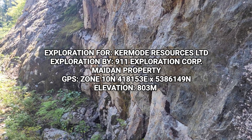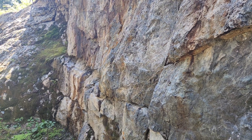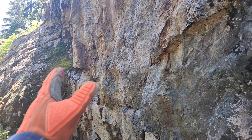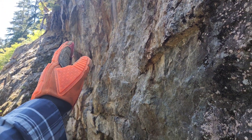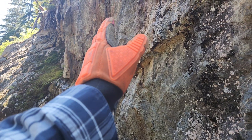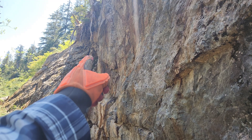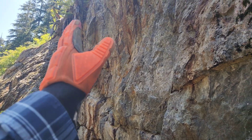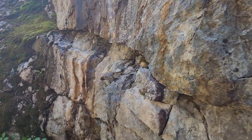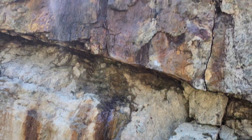We're up here at the Midon property and we've come across a skarn lens. It's running like this and it's about 70 to 80 centimeters wide from here to underneath that tree, where the mineralization runs on a strike. You have sulfides all in here.